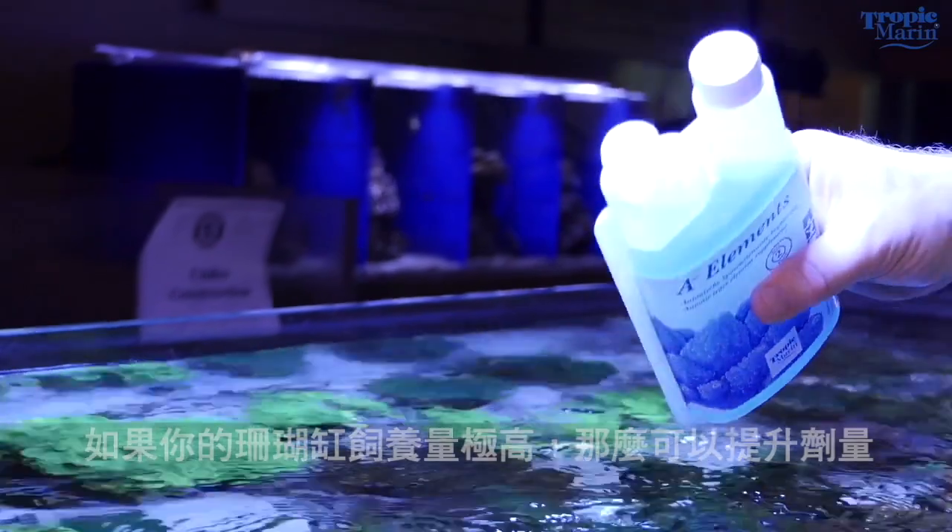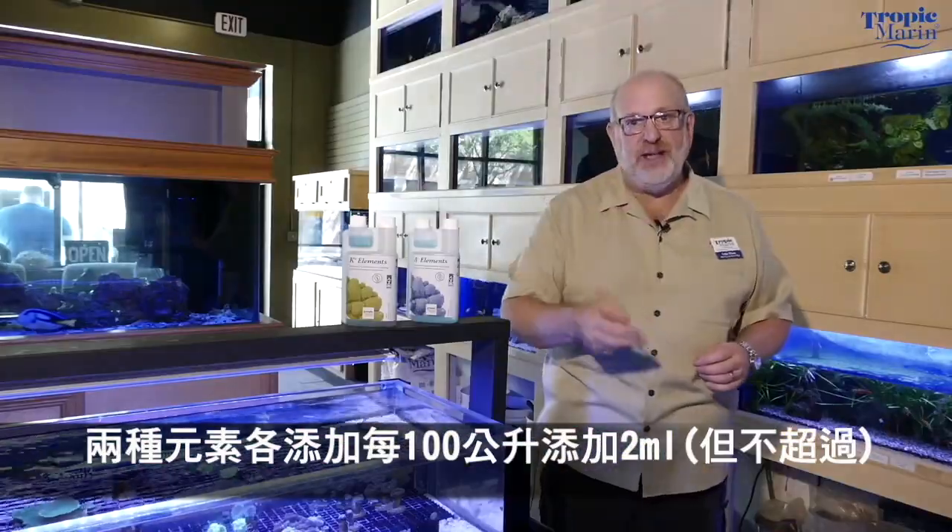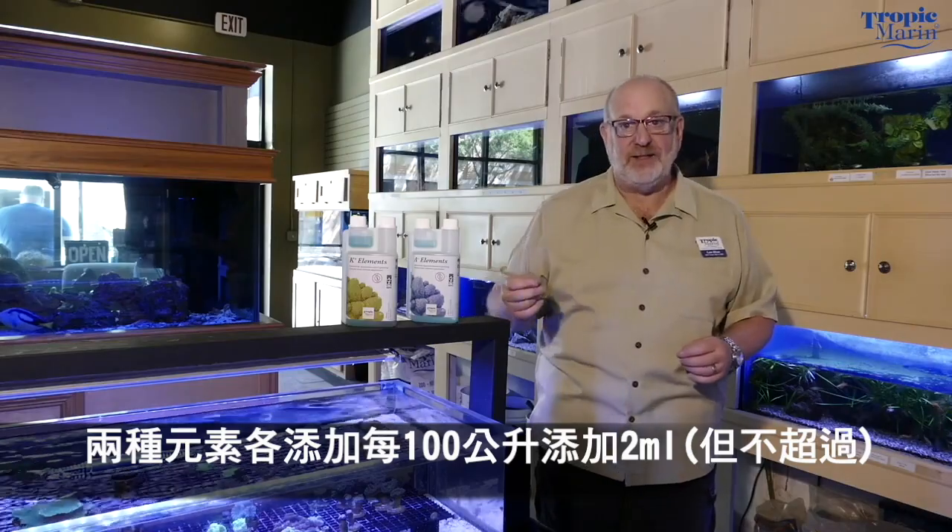You want to get to a dose of about one milliliter per 25 gallons per day. If your tank is very heavily stocked with corals, you could go as much as two milliliters per 25 gallons per day.